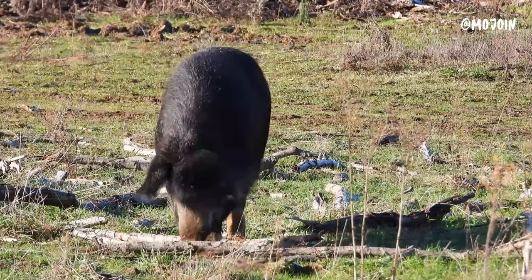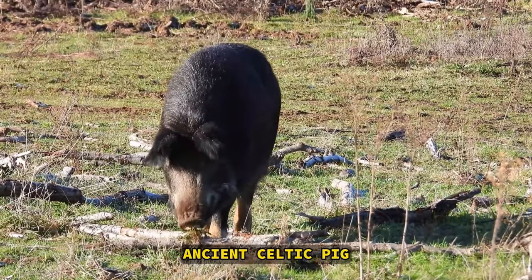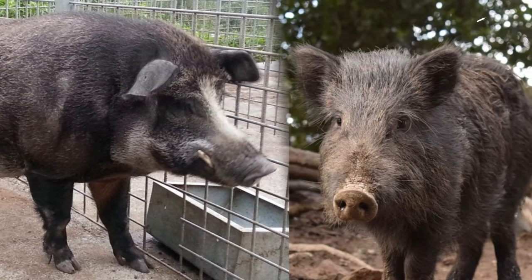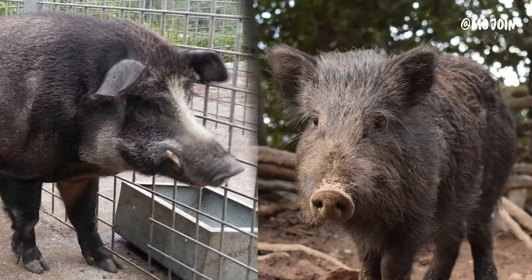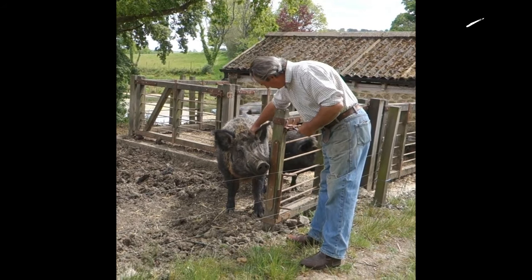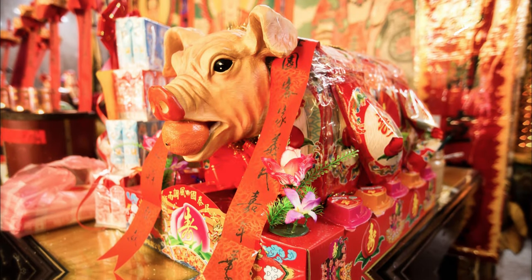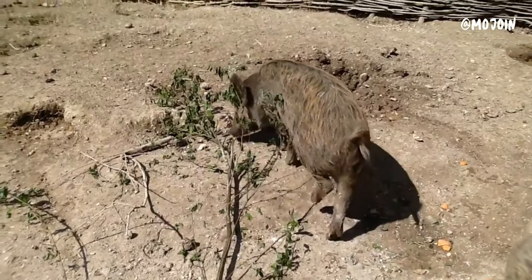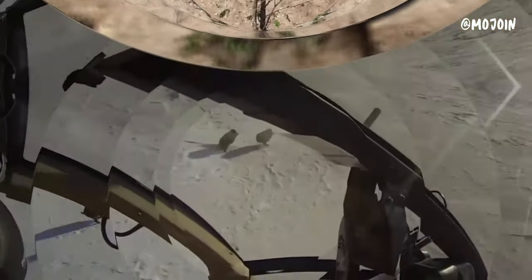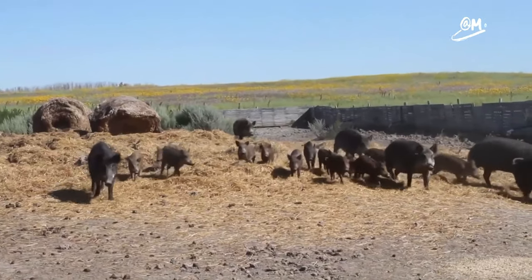The Iron Age Pig, also known as the Celtic Pig or the Ancient Celtic Pig, refers to a breed of domestic pig that traces its origins back to ancient Celtic times. These pigs were raised by Celtic peoples for various purposes, including food, religious ceremonies, and as offerings to deities. The Iron Age Pig is believed to have been a hardy and adaptable breed, well-suited to the rugged landscapes and harsh conditions of Iron Age Europe.